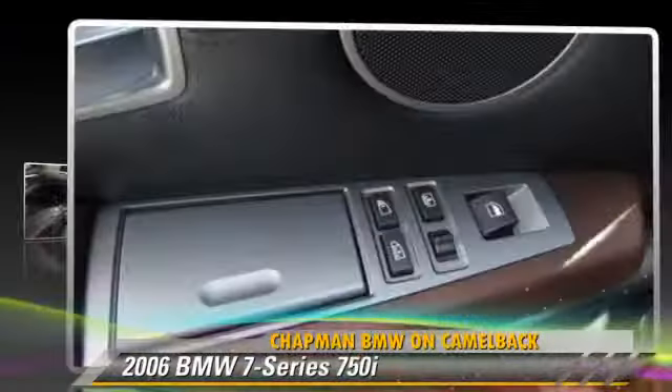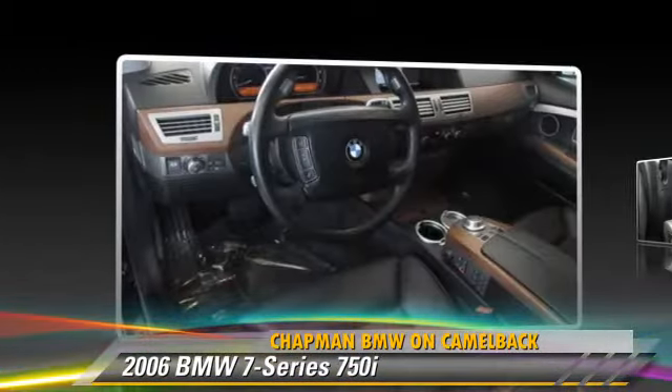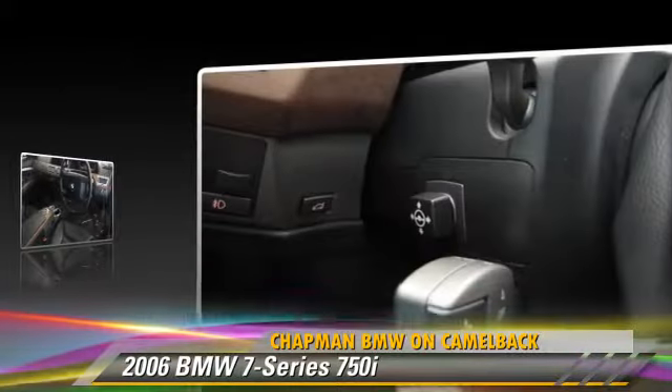Powered by a 4.8 liter V8 engine, with a 6-speed automatic transmission, this vehicle gets up to 21 miles per gallon.